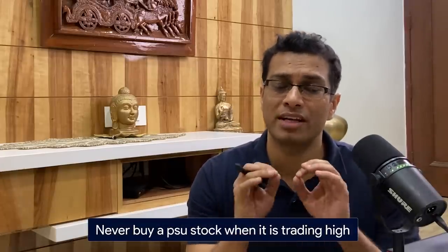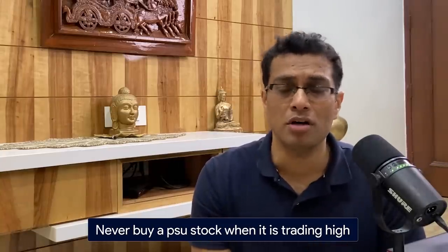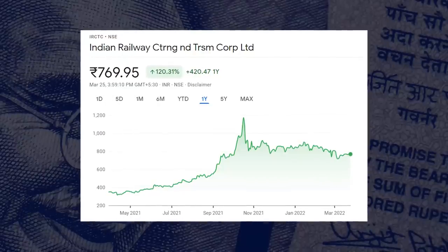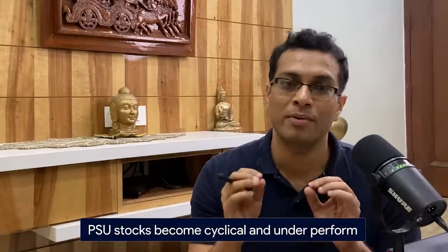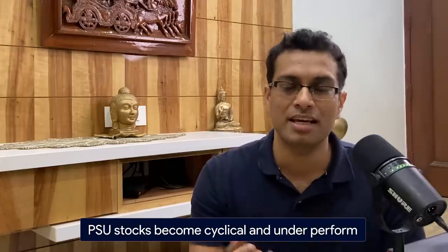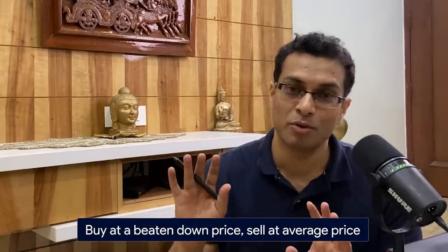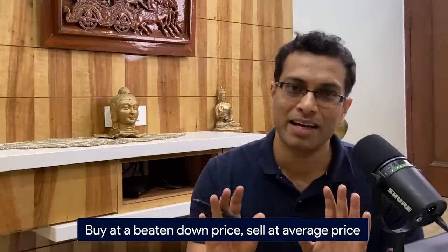The fourth thing to understand is that you should never buy a PSU stock when it is trading very high. Always analyze the risk-reward equation. A classic case in point is IRCTC. IRCTC has been trading at a very high price; a lot of investors jumped in, then IRCTC started breaking down. A lot of investors will get trapped because they believe PSU stocks are very safe since they are government-owned. But once the interest goes away from PSU stocks, they tend to become cyclical and underperform. Your job as an investor is to identify when these stocks are trading at a lower point, buy at a completely beaten-down price near that support line, and sell when they come up to a certain average price.